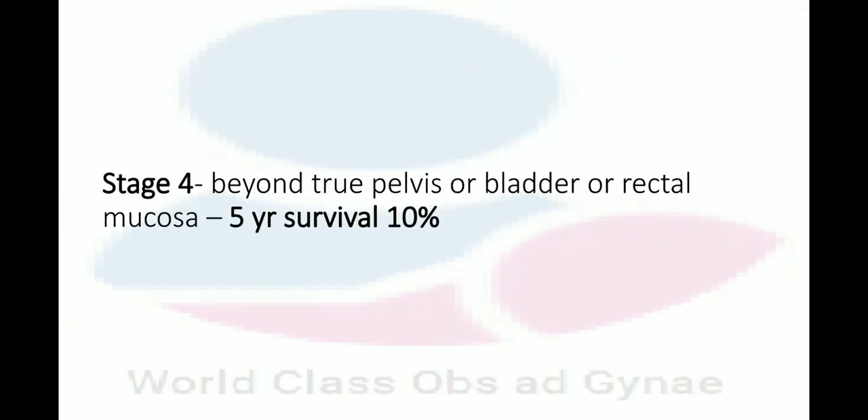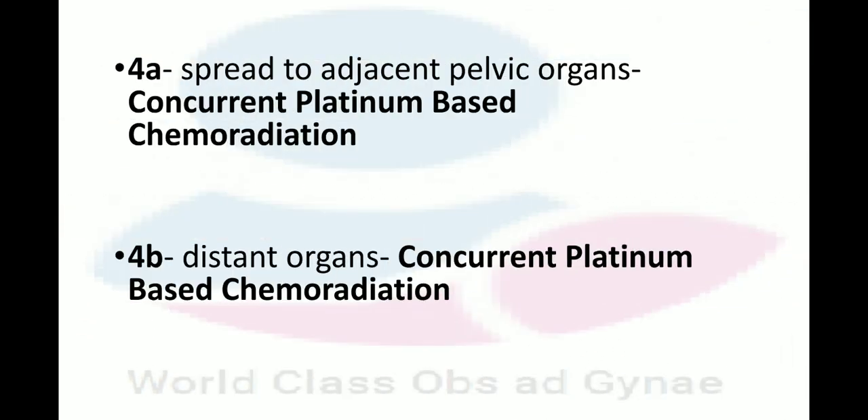In Stage 4, the tumor extends beyond the true pelvis or involves the bladder or rectal mucosa, and the 5-year survival is 10%. In Stage 4A, spread to adjacent pelvic organs occurs — concurrent platinum-based chemoradiation is done. In Stage 4B, distant organs are involved — concurrent platinum-based chemoradiation is performed. That is the short overview, including a video about radiotherapy of the cervix.